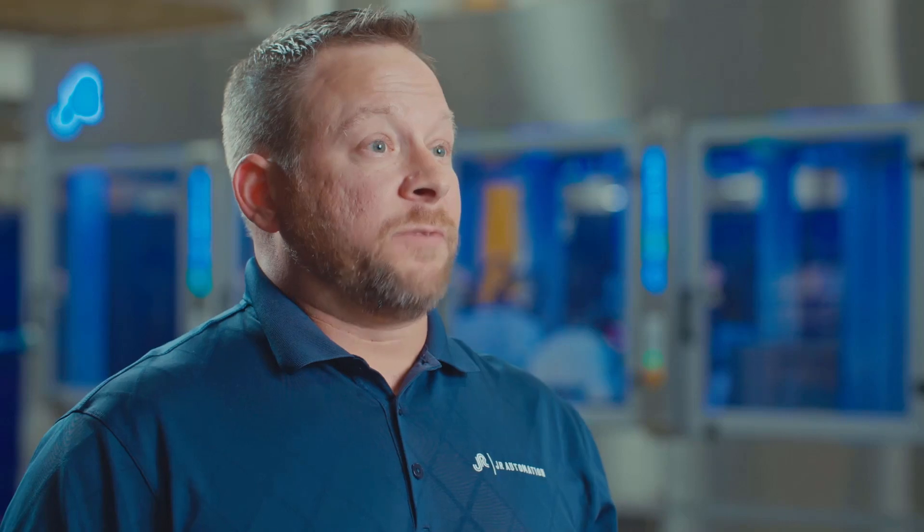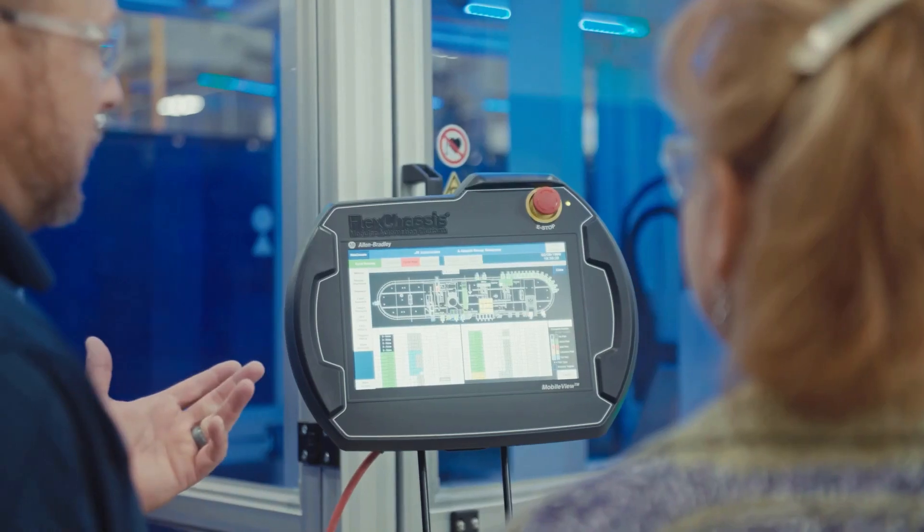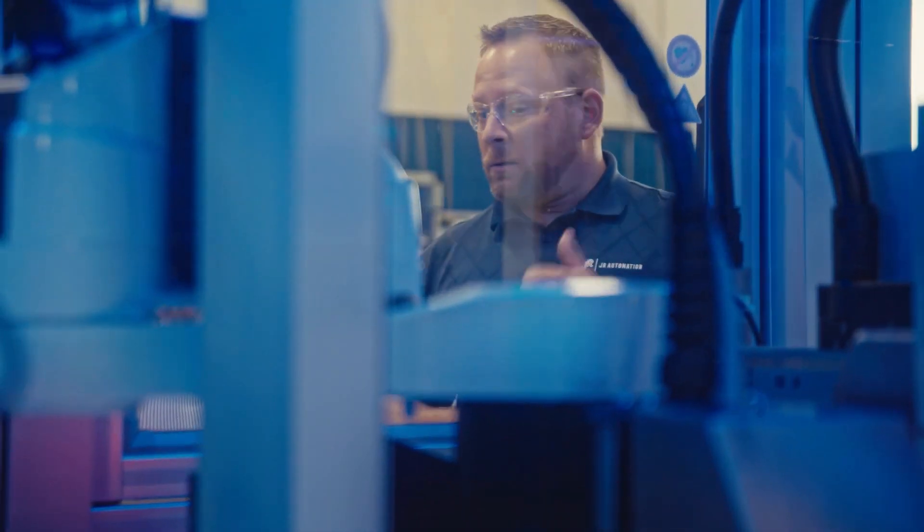We came up with the FlexChassis Modular Automation Platform to meet the needs of our customers. It's already engineered — we already have designs in place. We can focus more on what's important to that customer rather than the actual automation surrounding it, and that's getting their product to market faster.